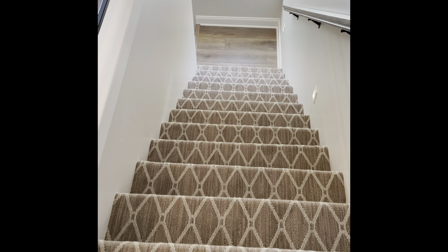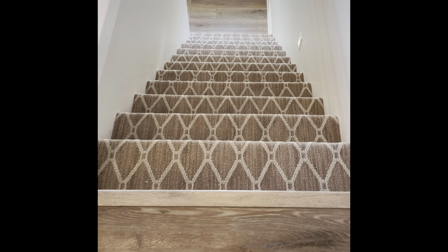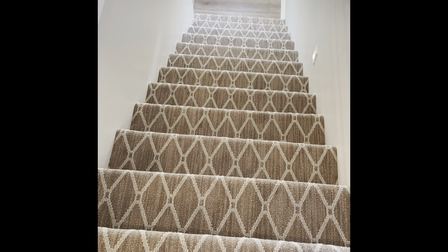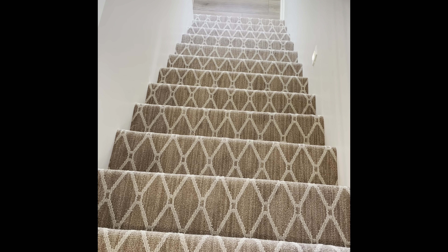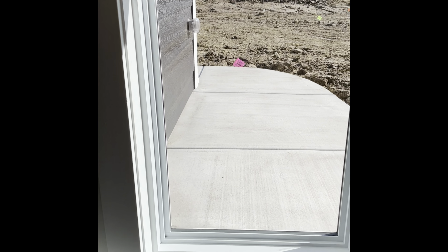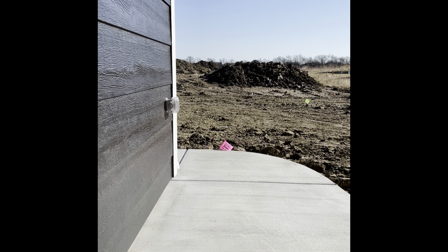Going down to the basement — let's check it out! The only addition we did is pick this carpet. We spent a little bit more money because we wanted something that could handle the wear and tear of everyday life.